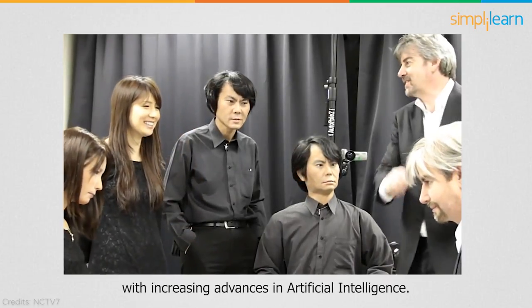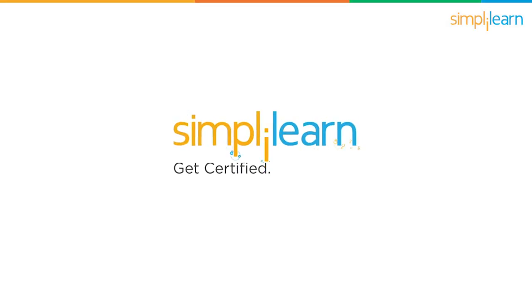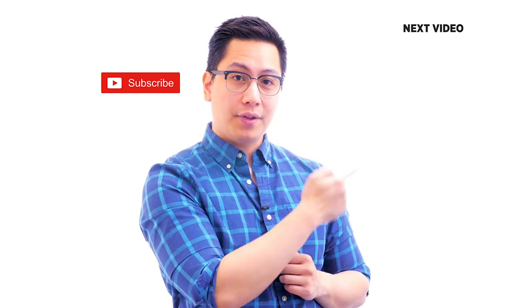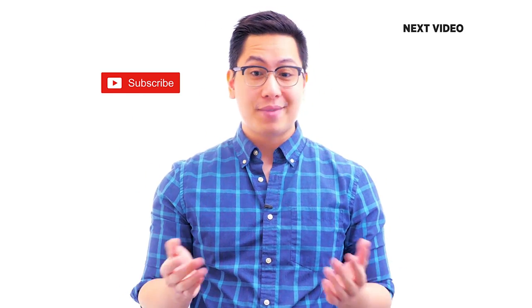This may change in the future with increasing advances in artificial intelligence. If you liked this video, subscribe to the Simplilearn YouTube channel and click here to watch similar videos to learn more and get certified.